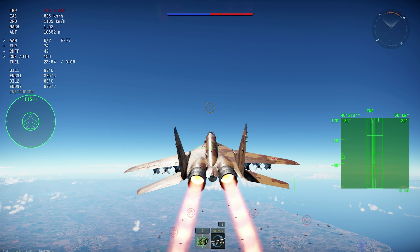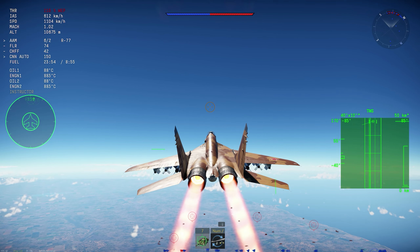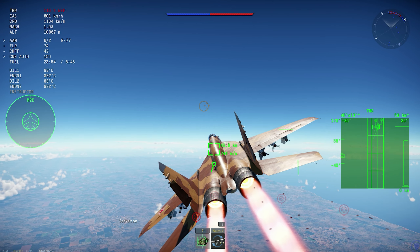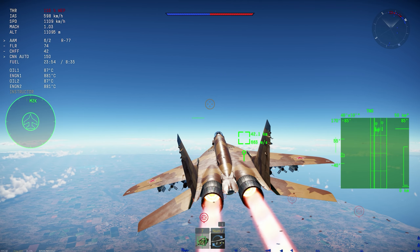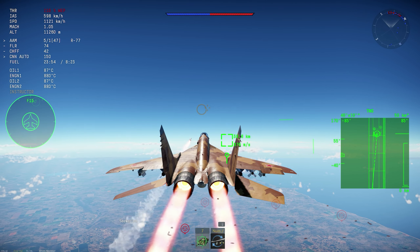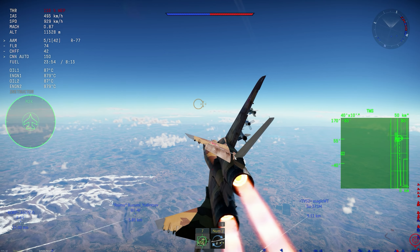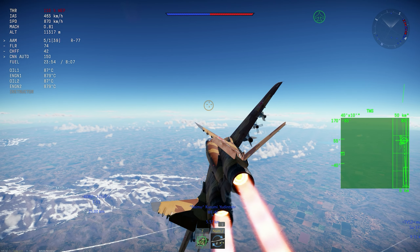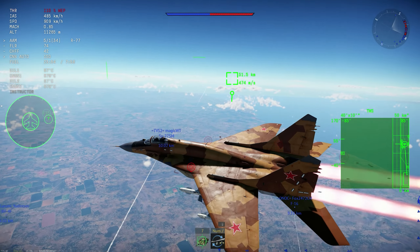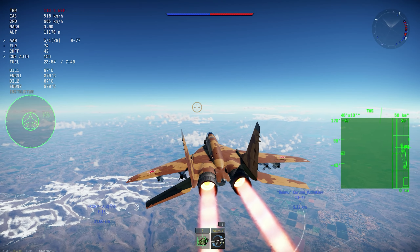I want to use the normal TWS because it is a little bit more reliable and just easier to use. I'm going to fire one and then notch a little bit — well, it's not really notching, it's basically cranking. But it's almost a notch in this aircraft because you can turn the radar antenna to like a 50–90 degree position.